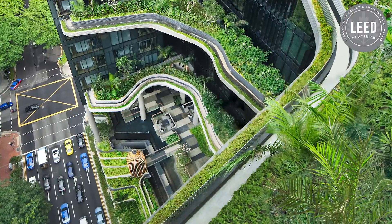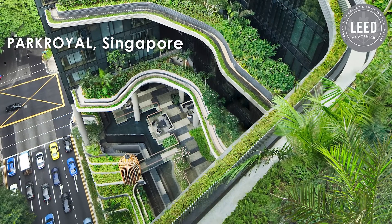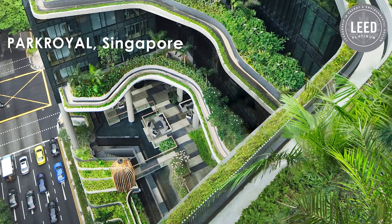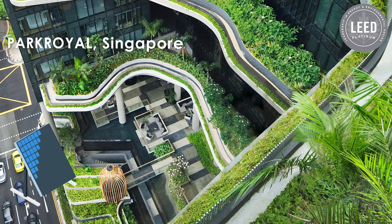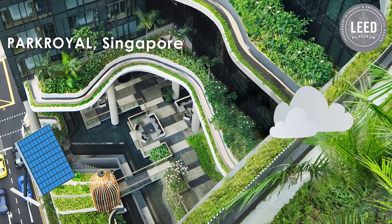In warmer climates like Singapore, the Park Royal is a perfect example of sustainable design. There is lush greenery throughout the building, providing shade and natural cooling effects. Solar panels harness the abundant sunlight, while rainwater harvesting systems collect water for irrigation and cooling.